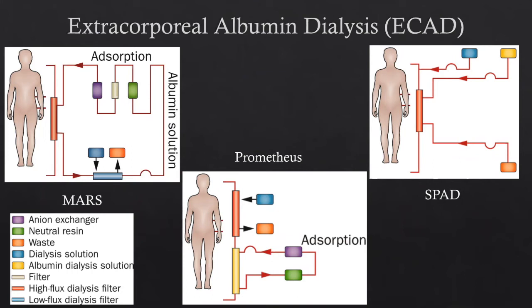For extracorporeal albumin dialysis, there are three varieties: MARS, Prometheus, and SPAD — single pass albumin dialysis. SPAD is most similar to CRRT: a proprietary circuit filter with 5% human albumin flowing countercurrent across the filter instead of dialysate, using a large high-flux filter that allows more substances to cross and traps them in the albumin, which acts as a sink for protein-bound toxins. Prometheus and MARS both use adsorption circuits — charcoal-laden absorption circuits — plus a dialysis system, with the difference being whether those circuits are in series or in parallel.